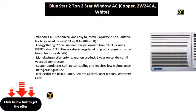Included in the box: AC unit, remote control, user manual, and warranty card.